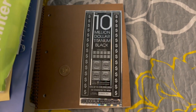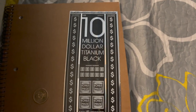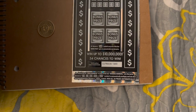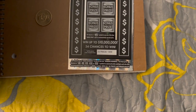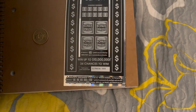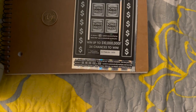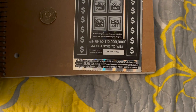So another $30 ticket — $10 million titanium black. You can match any of your numbers to any of the winning numbers. You can uncover a 2x, 5x, 10x, 20x, or 50x symbol to automatically win and multiply that corresponding prize.